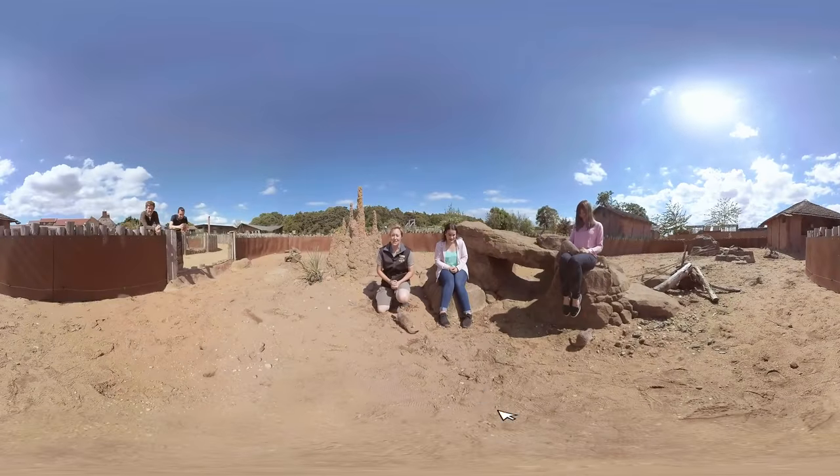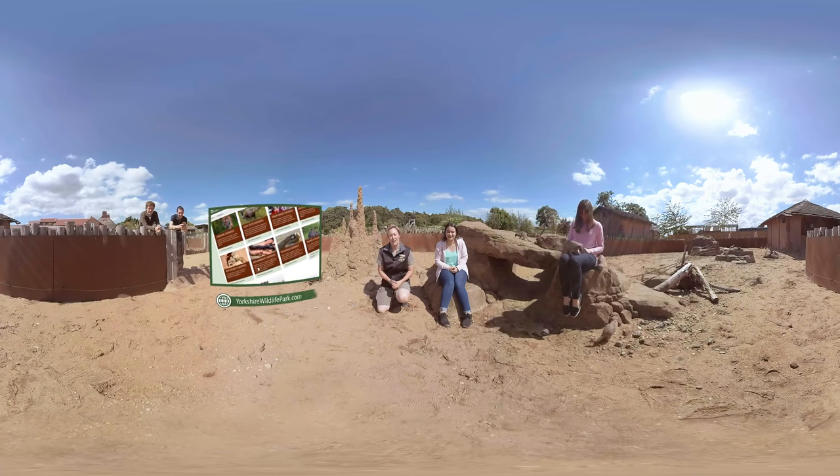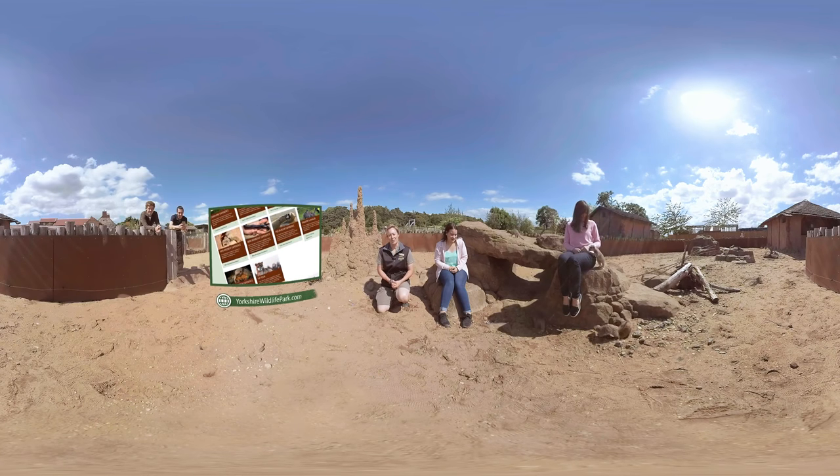If this is something you fancy doing, please check out our website where you can book your very own meerkat experience here at Yorkshire Wildlife Park.